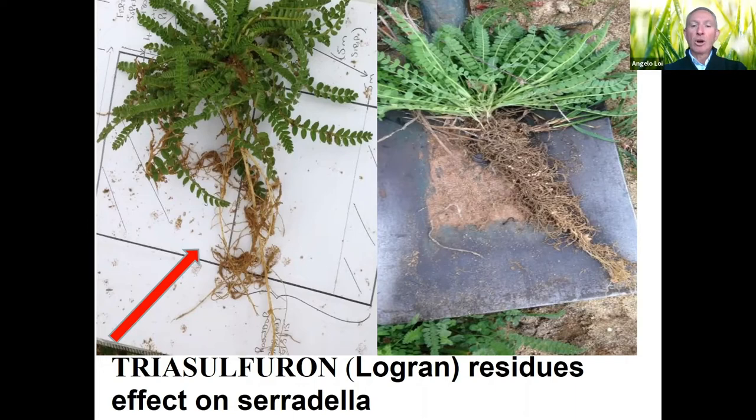The most important rule is that we shouldn't be using any sulfonylureas like Logran in the year before. On the left you can see a plant that looks normal from the top, but when we look at the root system it is completely missing nodules and the lateral root system is completely compromised — compared to the plant on the right, where we can see healthy nodules with soil sticking to the root system.